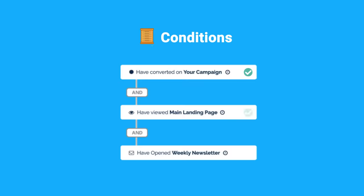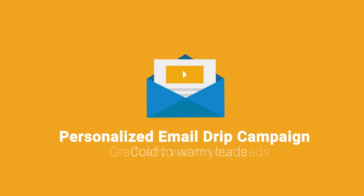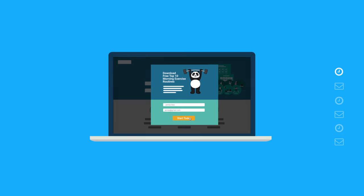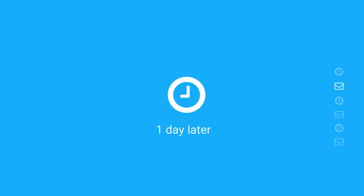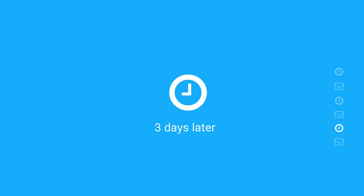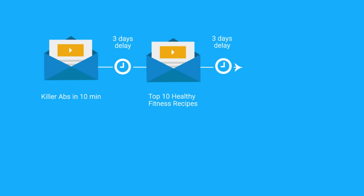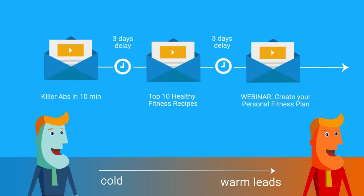Once you generate a lead and they match your specific conditions, they're added to a personalized email drip campaign, designed to gradually warm them up from cold lead — someone uninterested in your business — to warm, someone who's sales ready. One day after downloading your exercise routines, your workflow automatically sends them an email with your killer abs in 10 minutes video. Two days later, it sends your top 10 healthy fitness recipes blog post. A few days later, it sends the create a personal fitness plan checklist resource. By nurturing your customers in this way, you develop a relationship and engage them with your business and product, gradually heating them up as leads.